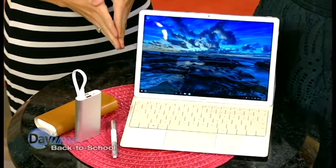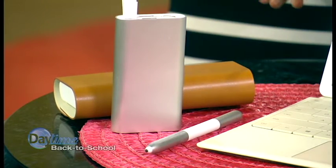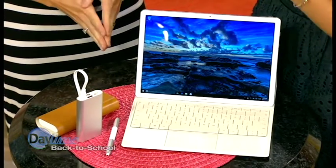Here we have this great stylus. It's going to have a laser pointer, so it's going to be perfect when you're doing those presentations. And the MateDock, which is really going to extend the life of your MateBook — you're going to have your USB ports, your HDMI, your Ethernet, you name it.